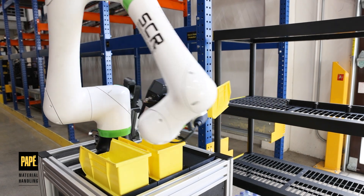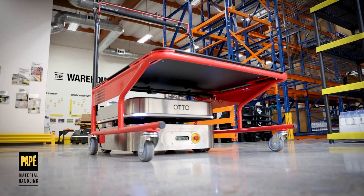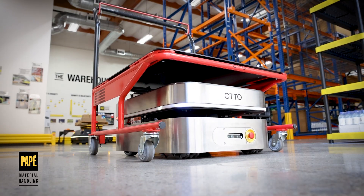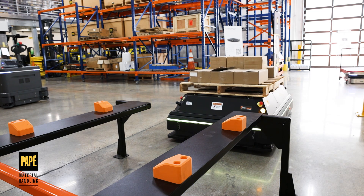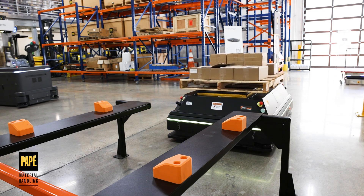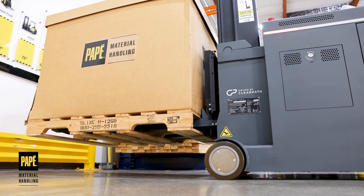We have the Auto 100 with a FANUC robotic arm attachment, and an Auto 100 with a cart engagement plate attachment. We have a 1500 with a JTEC lift attachment that coordinates with a P&D stand, and then the Lifter with standard forks that's going to do floor-to-floor movement with a pallet.